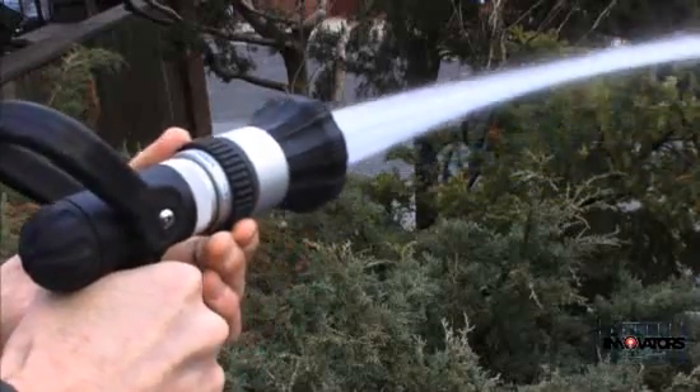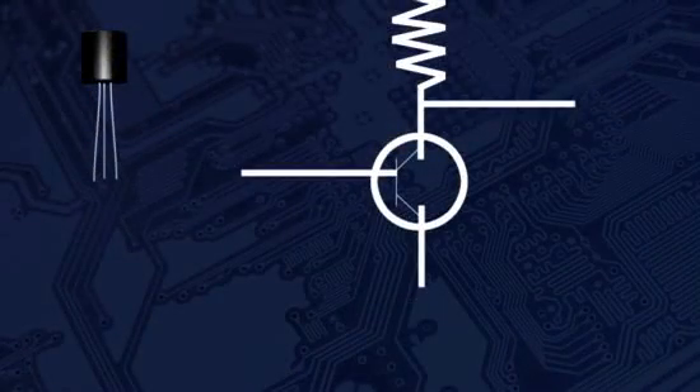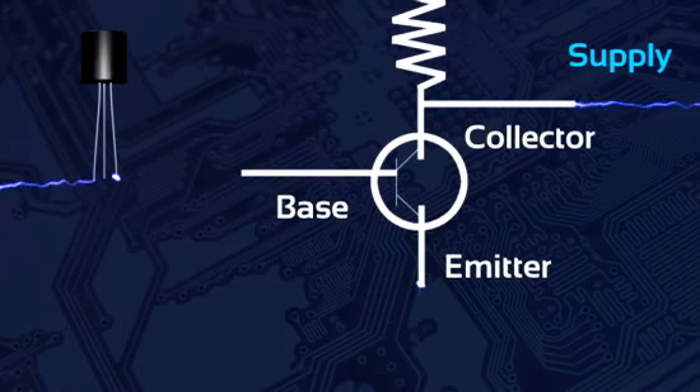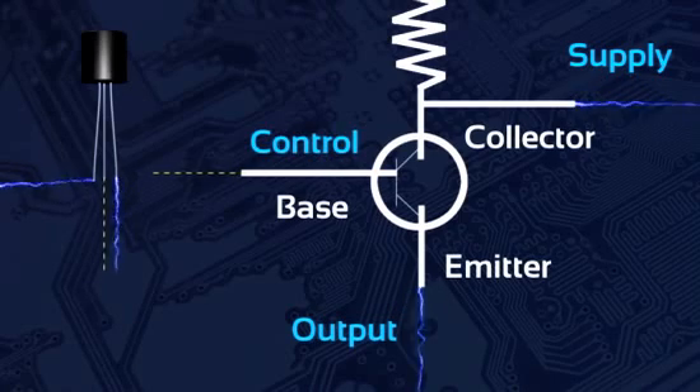Now replace the water in your mind with electricity as we dive into the three parts of every transistor: collector, emitter, and base. The collector is the supply of electricity, like water under pressure. The emitter is the output, like the nozzle of our garden hose. And the base controls the flow, like the valve mechanism.